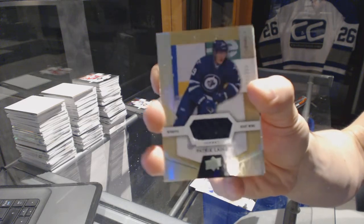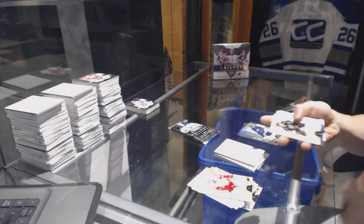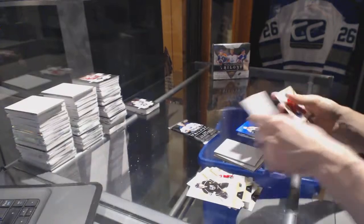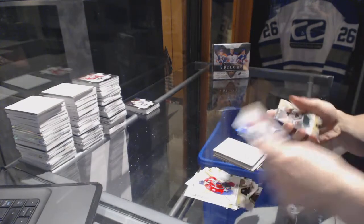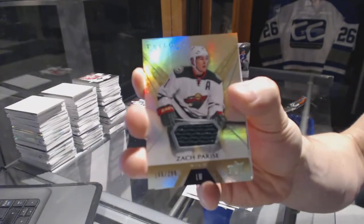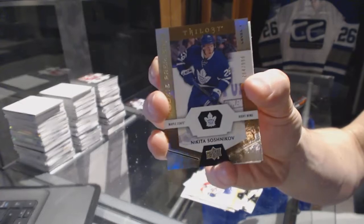Well, those are the guys you want to see - back to back packs with Patrick Laine! Rainbow blue number to 849, Patrick King. And a base jersey number to 299, Zach Parise.